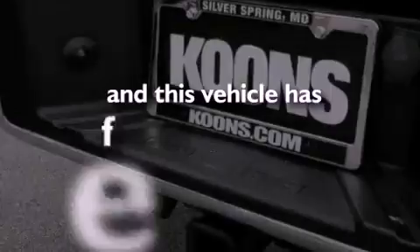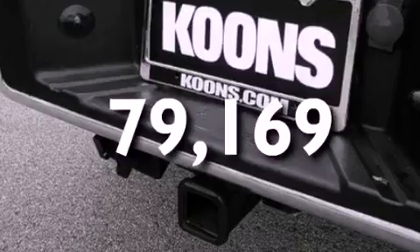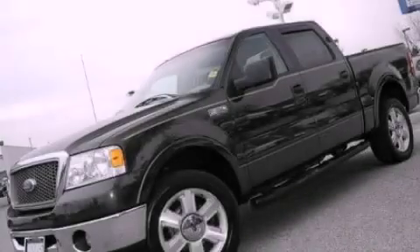This vehicle has fewer than 80,000 miles on the odometer. Please call today to reserve this vehicle for a test drive.